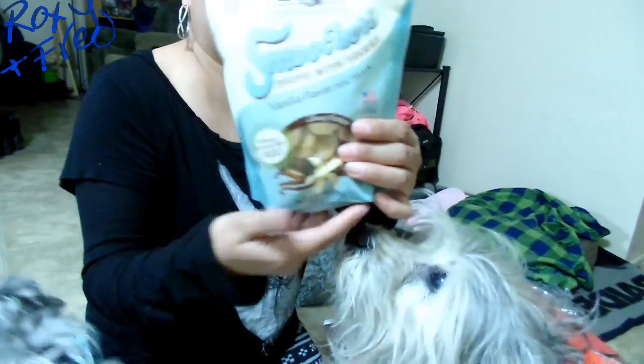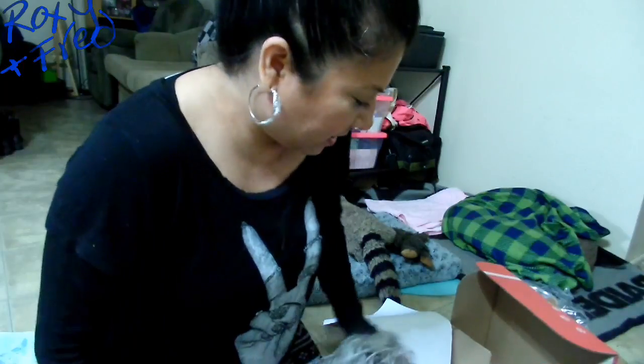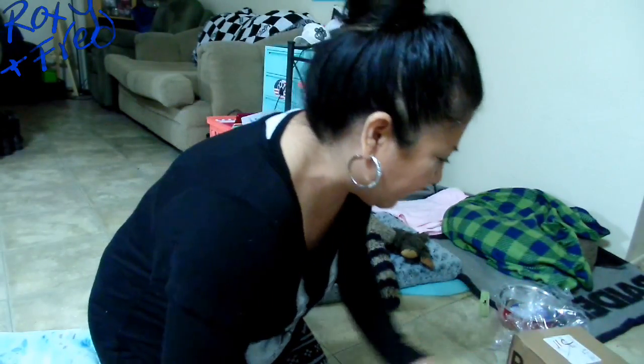Here's the Fucher yogurt treats - drops with yogurt. I'm probably not going to give these to my dogs right now because I gave them some yogurt treats yesterday. Sometimes yogurt can make my dogs want to go to the bathroom really fast. So just be careful with yogurt treats. So that's what we got in Pet Gift Box.